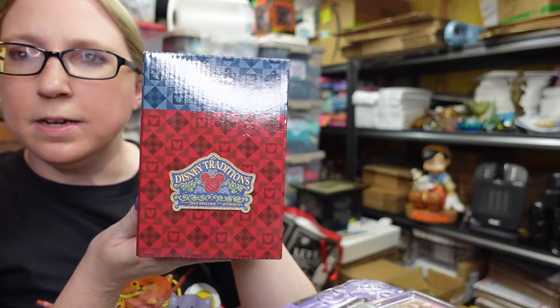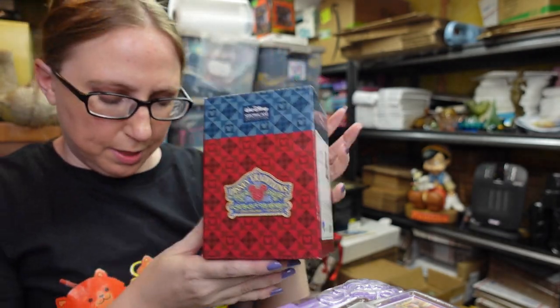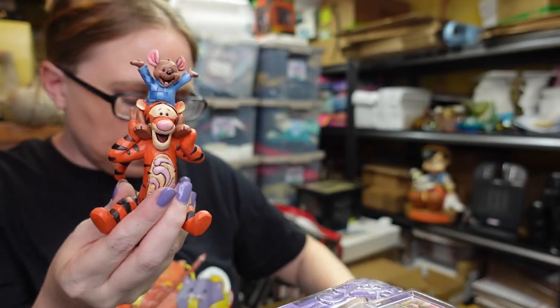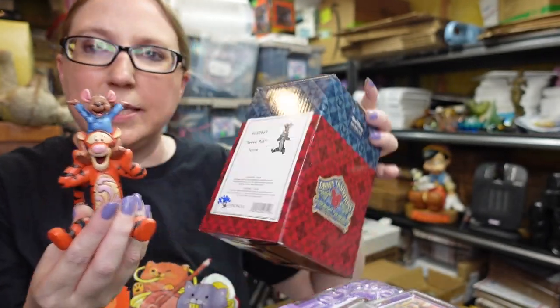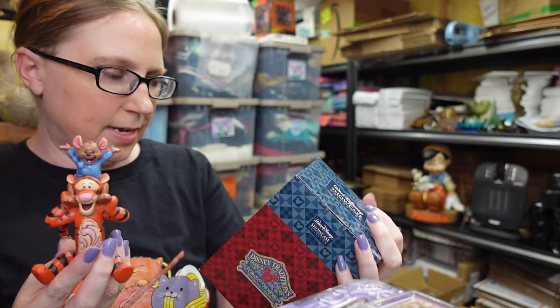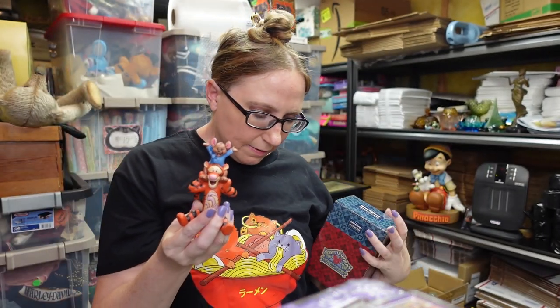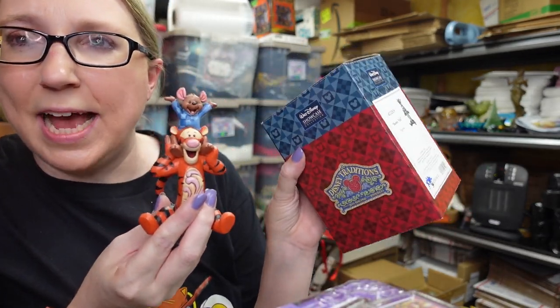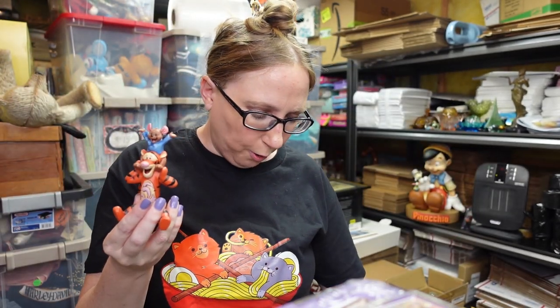I have this Jim Shore Disney piece — it's actually Tigger and Roo. It's a Tigger and Roo figure called "Bestest Pals." I have this listed as a buy it now for $79.99, which is what the last one sold for.